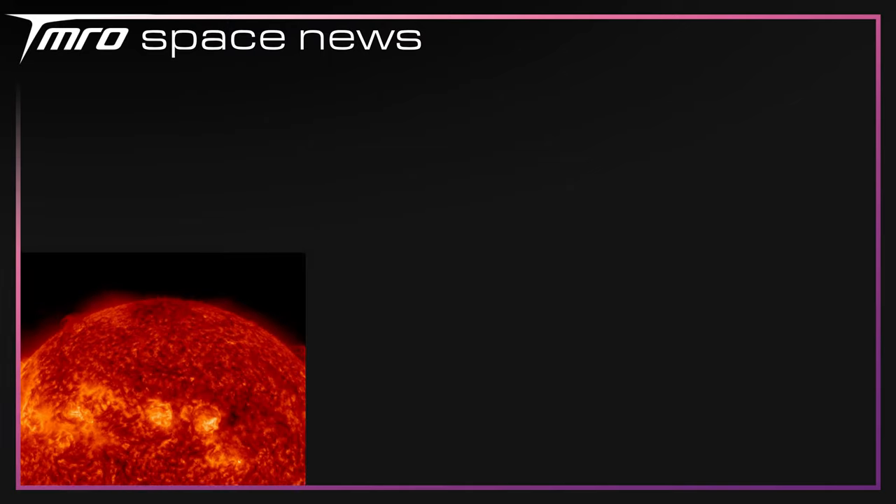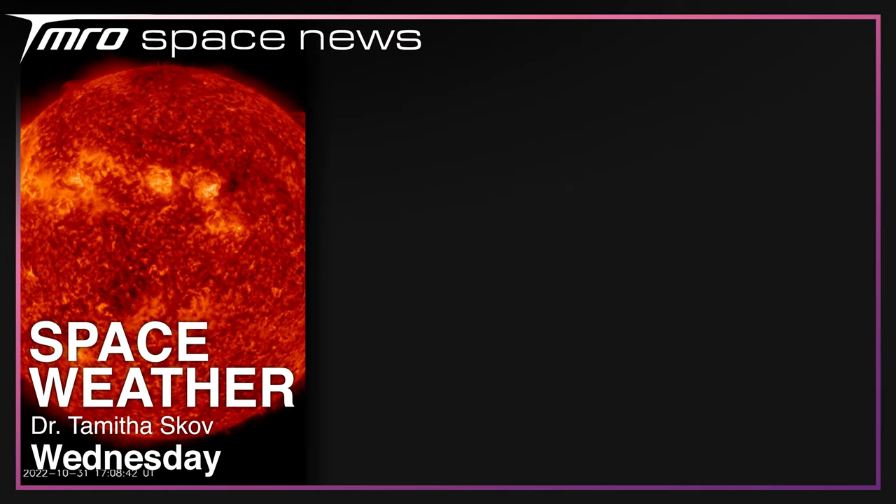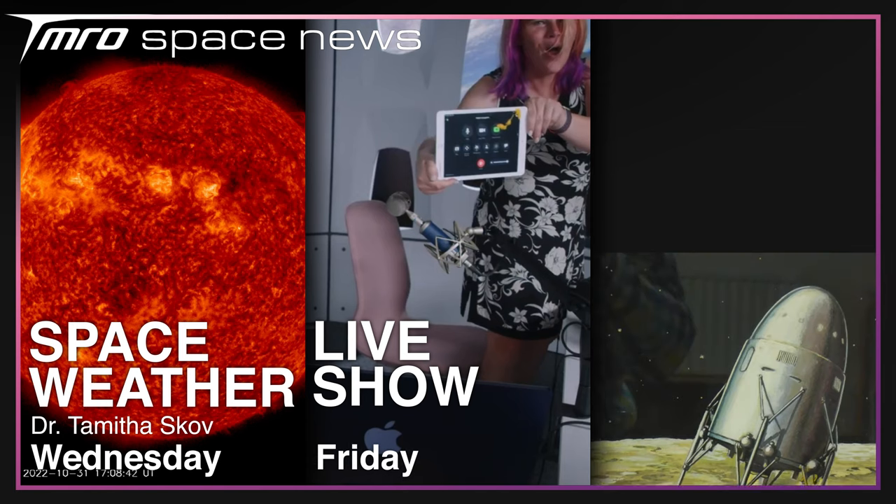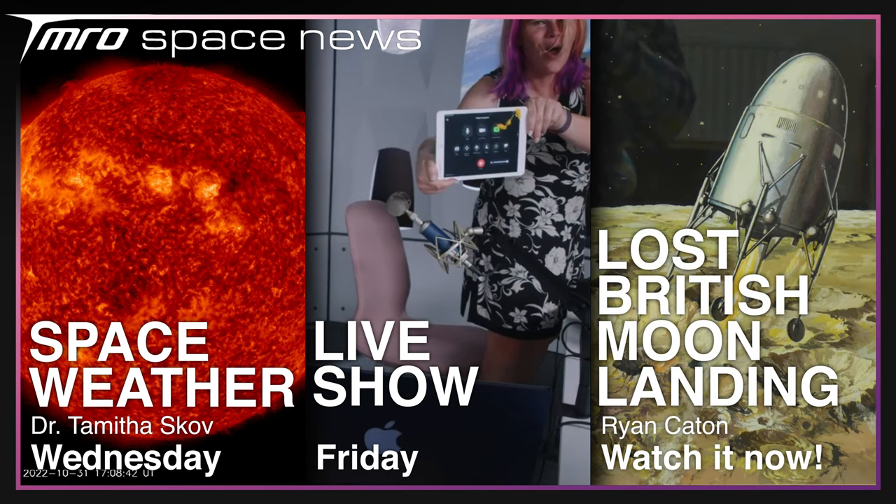What's coming up on Tomorrow this week? On Wednesday, Dr. Tamitha Skov will be back with Space Weather. On Friday, me and Jared will return with a live show, and I'm still promoting my documentary on the British moon landing that could have been, which you can watch right now. Thanks for watching — hopefully we'll see you next time, and goodbye.